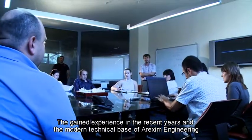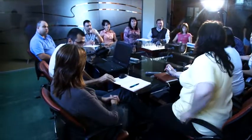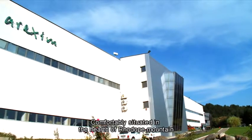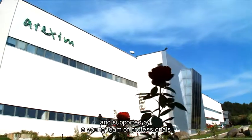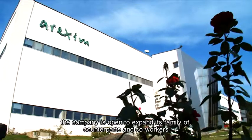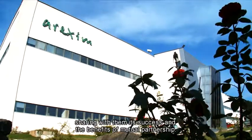The gained experience in recent years and the modern technical base of Arexim Engineering form a wonderful basis for its strong further development. Comfortably situated in the heart of the Rodopi mountains and supported by a young team of professionals, the company is open to expanding its family of partners and co-workers, sharing with them its success and the benefits of mutual partnership.